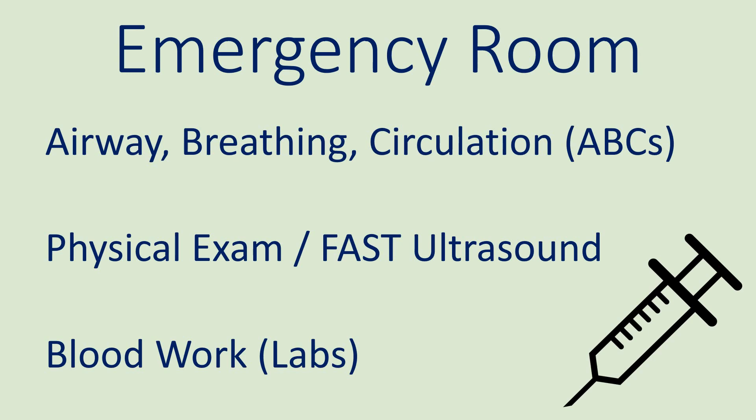In the emergency room, typical trauma care is provided, starting with the ABCs, which are airway, breathing, and circulation. A physical exam is performed, and an ultrasound is used to assess for internal bleeding. In addition, labs are drawn.